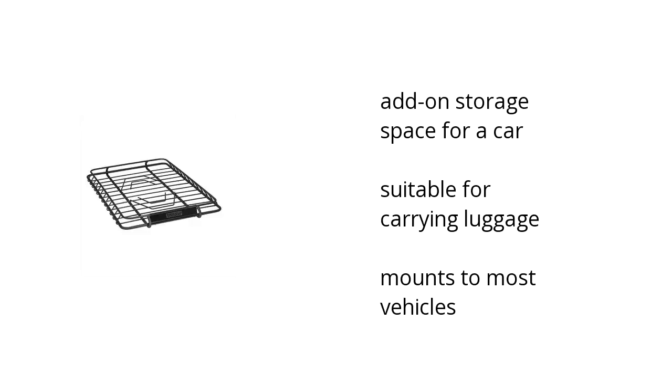It's add-on storage space for a car, it's suitable for carrying luggage, and it mounts to most vehicles. If you want to get the best price, click here.